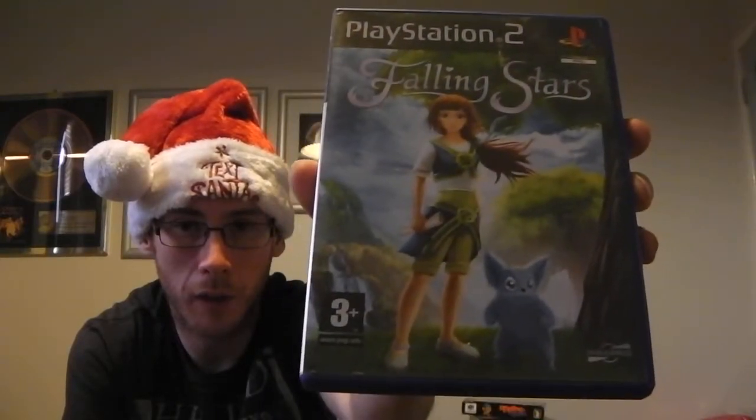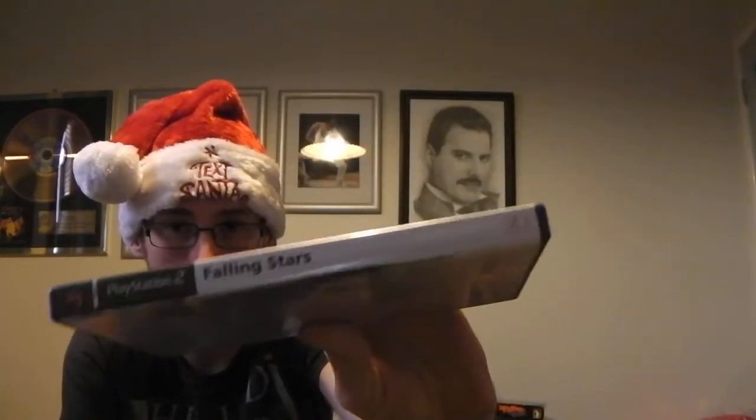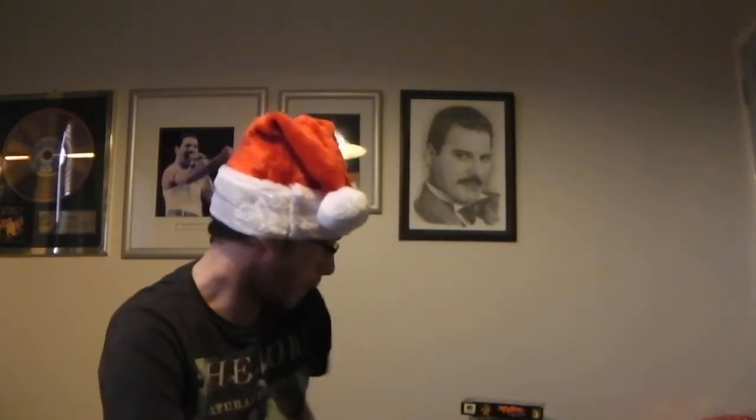A PS2 game that I picked up off eBay — Falling Stars. That's boxed incomplete and it's in really nice shape. It cost me $3.99 on free postage. I don't know why I picked that one up; I think that was more of an impulse kind of thing.